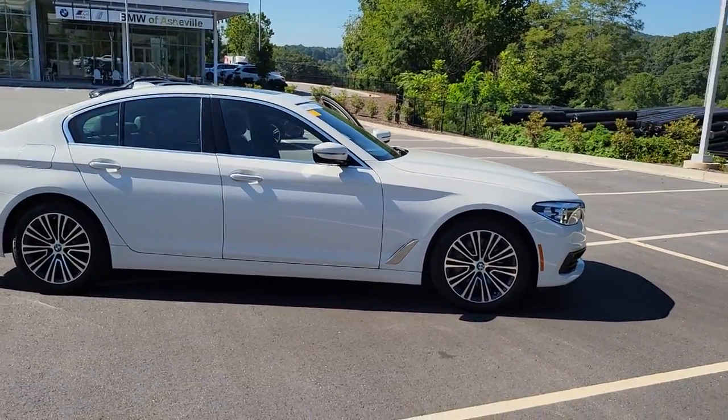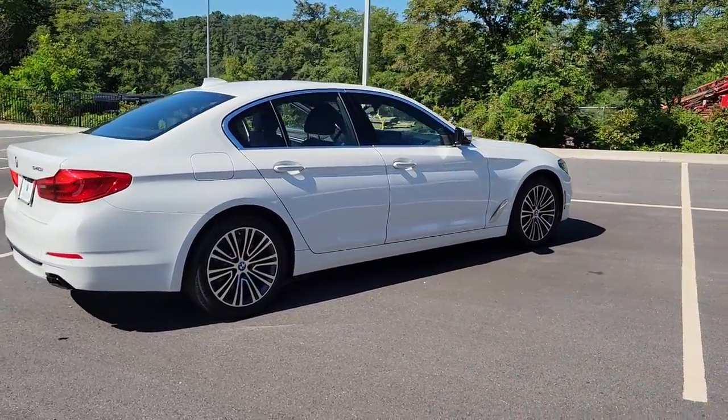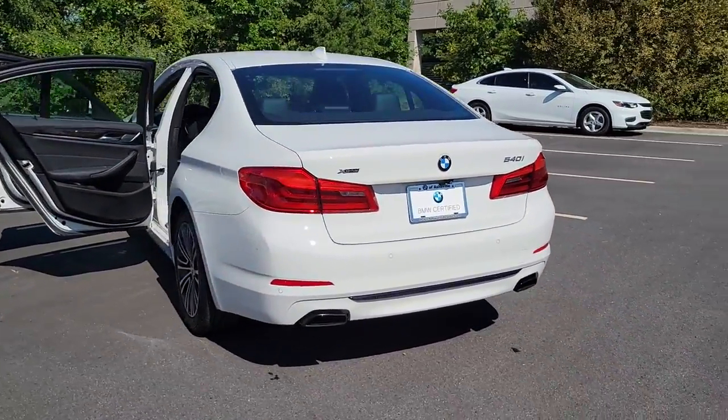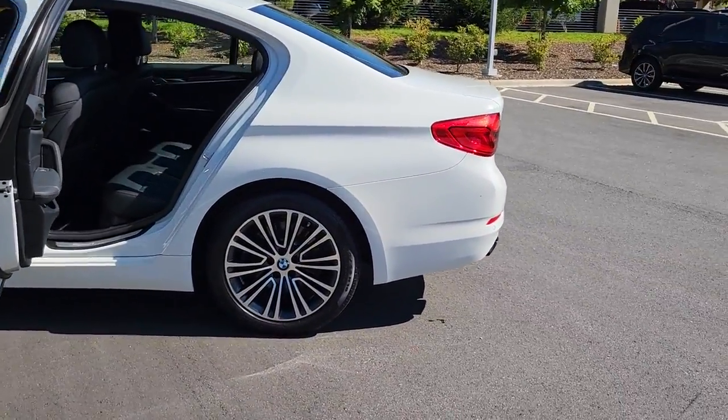You just found the 2018 BMW 540i. This vehicle is an outstanding buy with fewer than 30,000 miles on the odometer. Treat yourself to a test drive today. Our staff will toss you the keys and give you an outstanding customer experience.